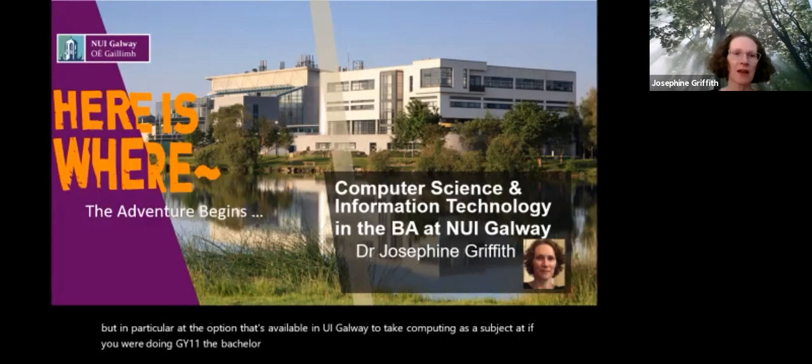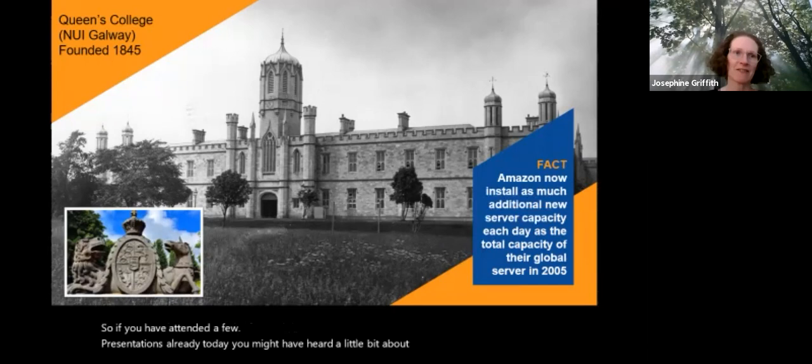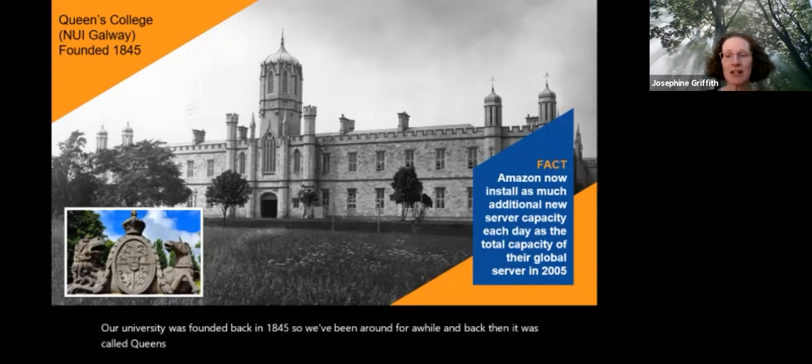If you have attended a few presentations already today you might have heard a little bit about our university. Our university was founded back in 1845, so we've been around for a while. Back then it was called Queen's College, then it changed its name to University College Galway, commonly known as UCG, and its name today is the National University of Ireland Galway, or NUI Galway.